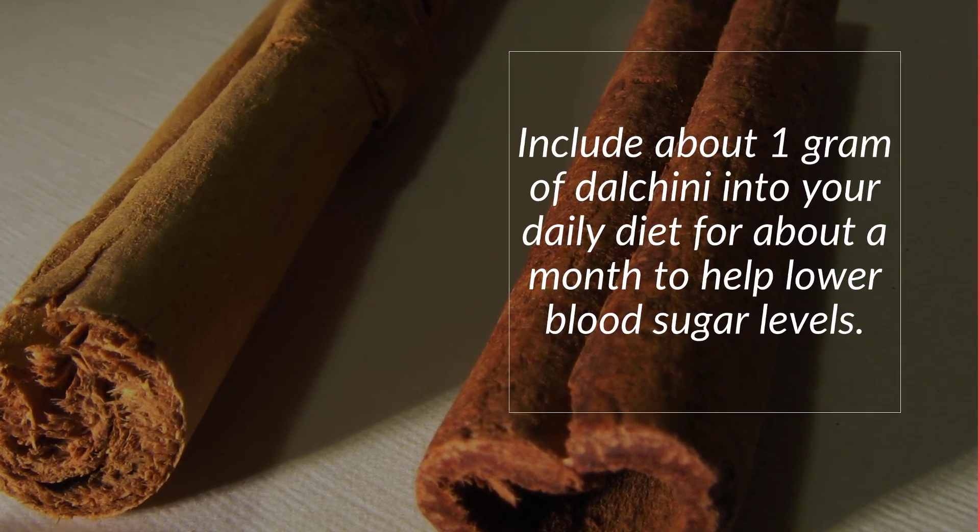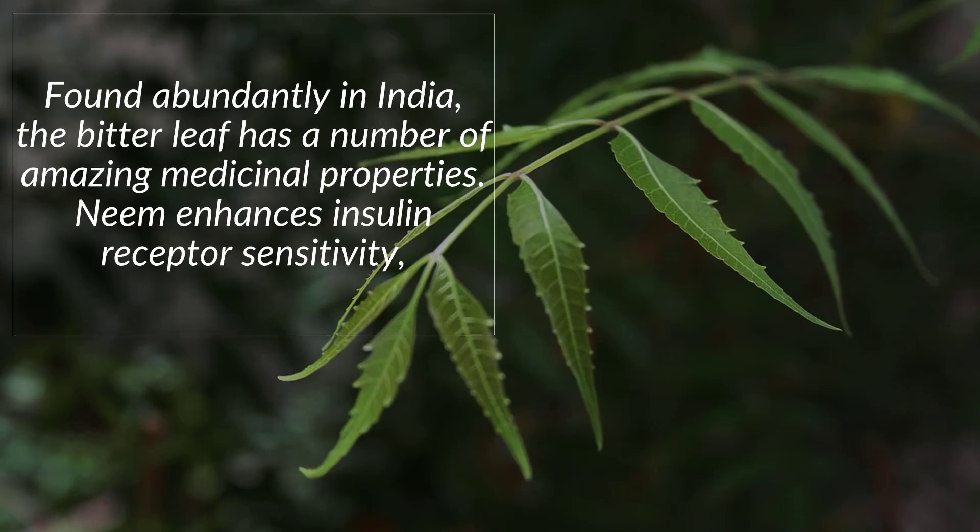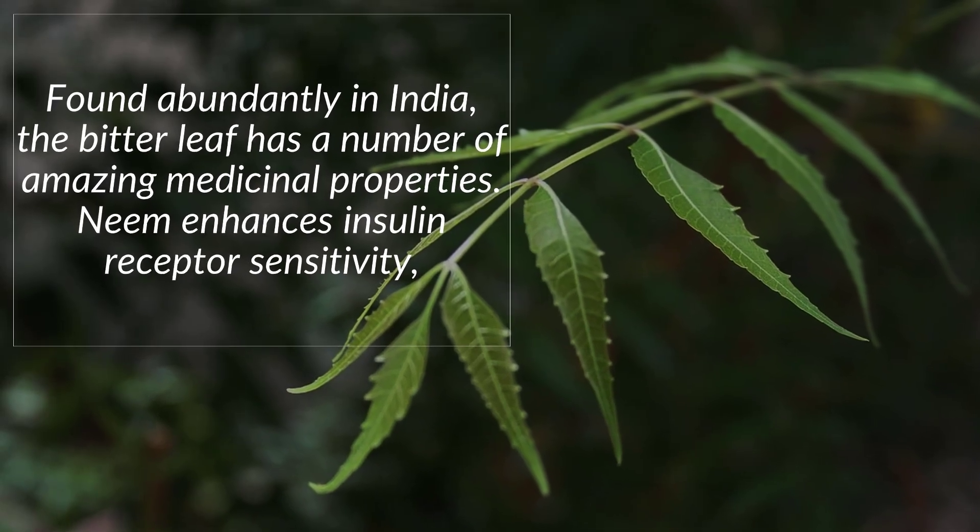How to use it: Include about one gram of dalcini into your daily diet for about a month to help lower blood sugar levels.